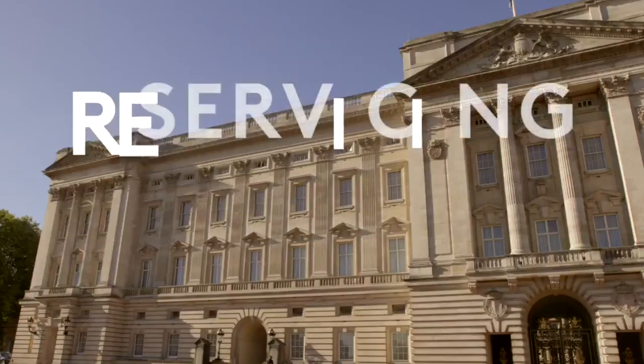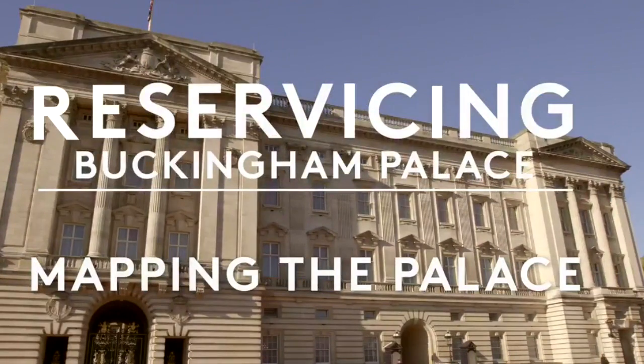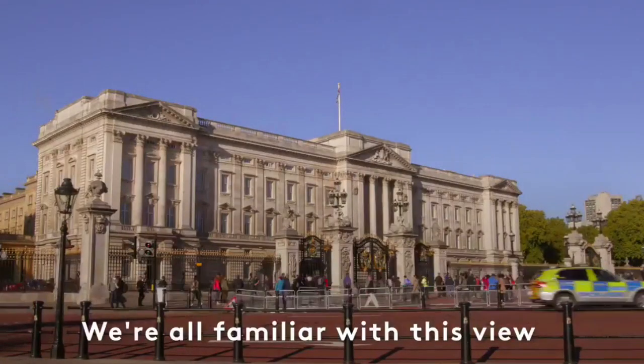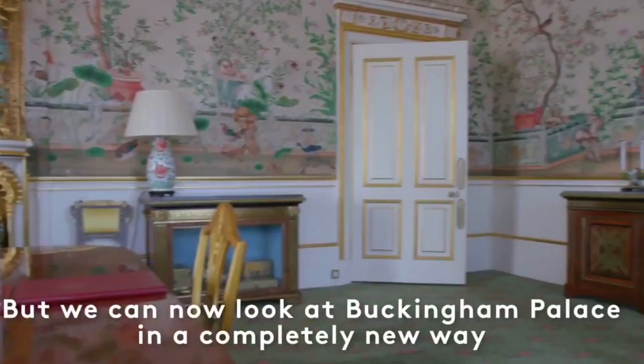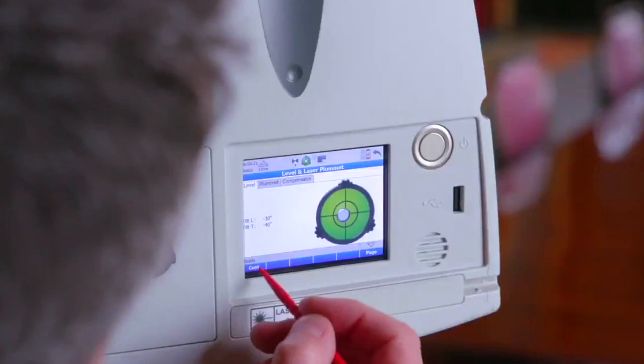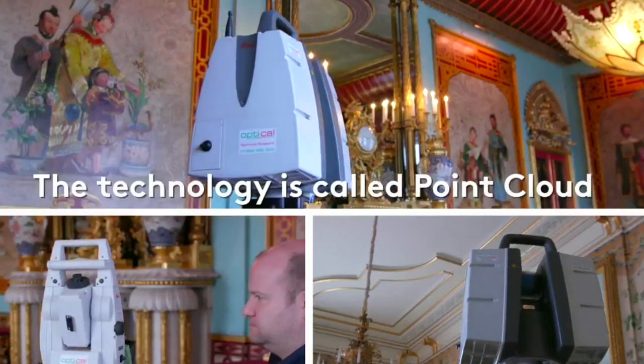On the 23rd of July 2018, a new film was released showing how point cloud surveys are being used to help design changes to Buckingham Palace as part of the resurfacing program. In particular, it demonstrates how this technology is being used to help design new lifts to make the palace more accessible and more efficient.